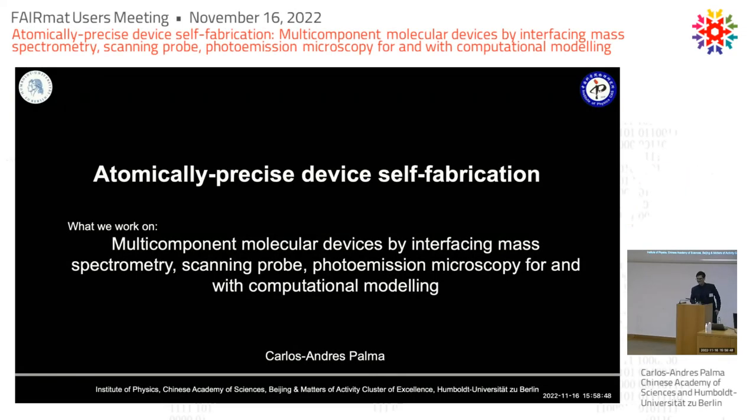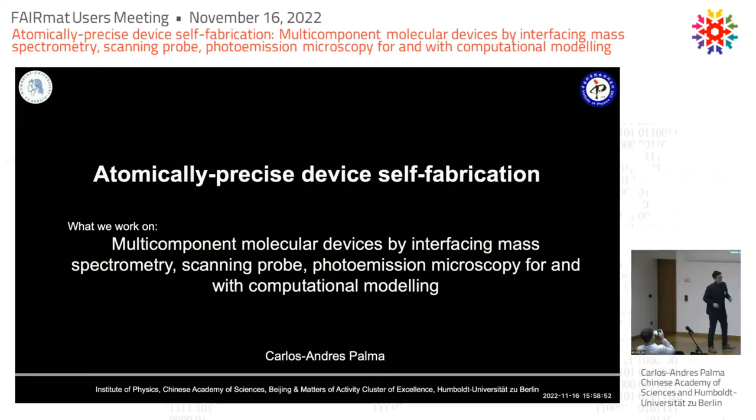Good afternoon, and thank you so much for this opportunity to present a very quick perspective and rather personal take on atomically precise device fabrication, which we hope can be accelerated also in the context of FERMAT. This is in the context of all these keywords here — a multi-component molecular devices by interfacing mass spectrometry, scanning probe microscopy, photoemission microscopy, and computational modeling.